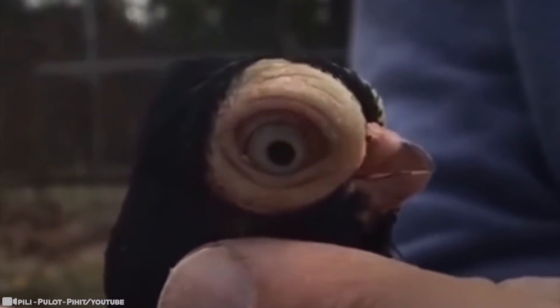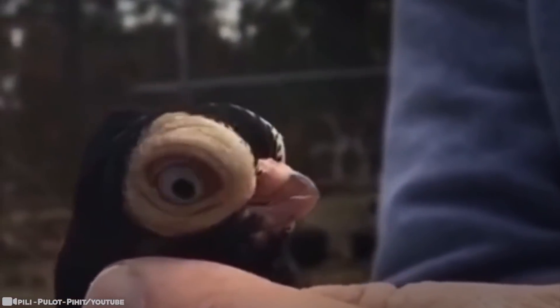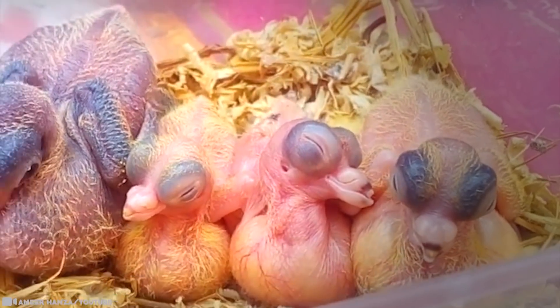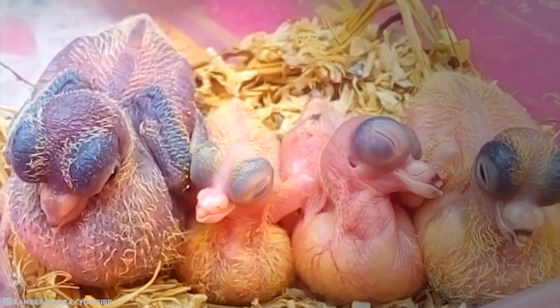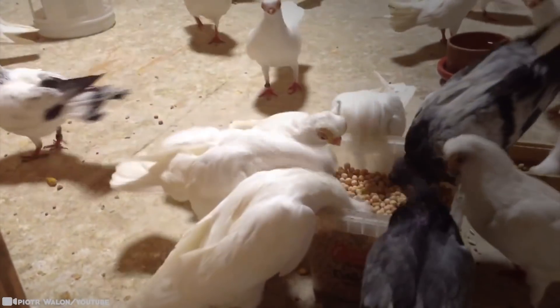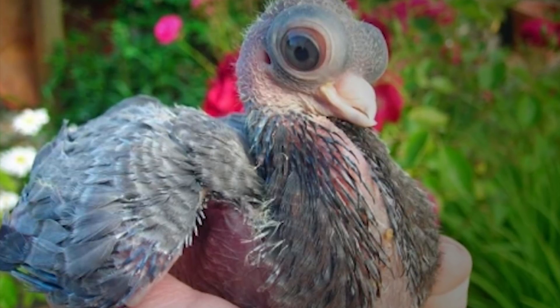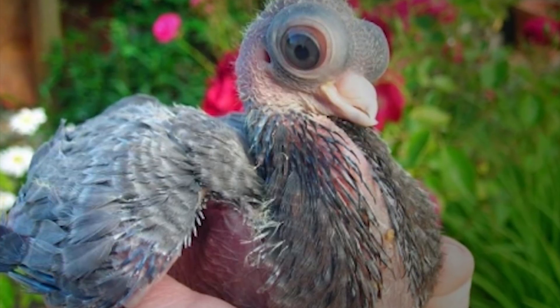The Budapest Short-Faced Tumbler Pigeon did indeed originate in Budapest in the first decade of the 20th century. The birds were bred by a family of pigeon racing enthusiasts who wanted a high-flying bird with incredible endurance. Maybe the tiny beak saves weight and the big eyes allow for seeing farther. Whatever the mechanism, the breeders succeeded. The original birds were able to stay in the air longer than other breeds and flew at a greater height.